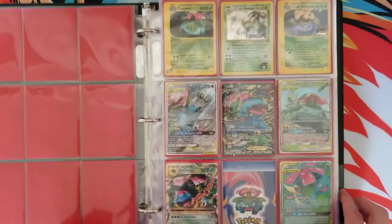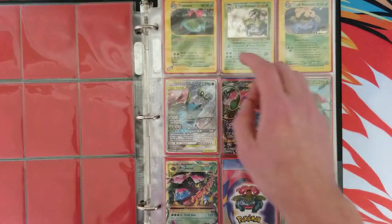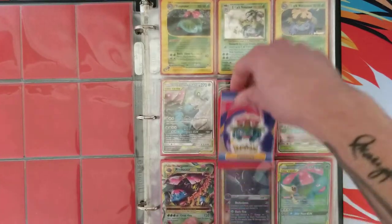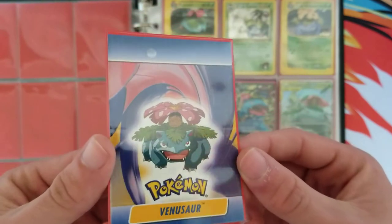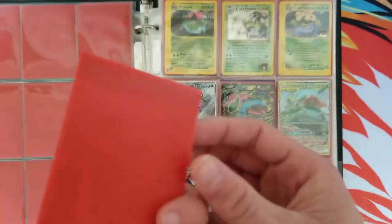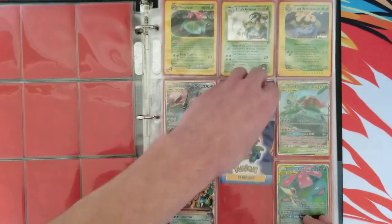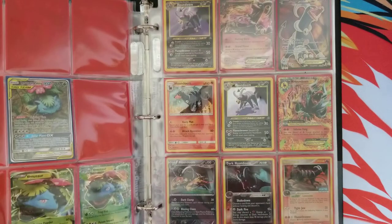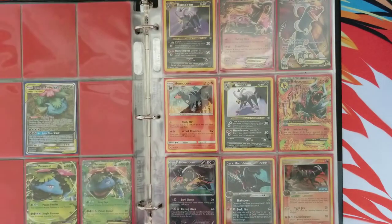The next page is Venusaur. We have an Erika's Venusaur — very cool card, Expedition. This is a Topps pop-up. I'm not sure if there's a Blastoise version, but it's a pretty unique card. We have a couple extras right here that just didn't fit on the front page — nothing crazy.